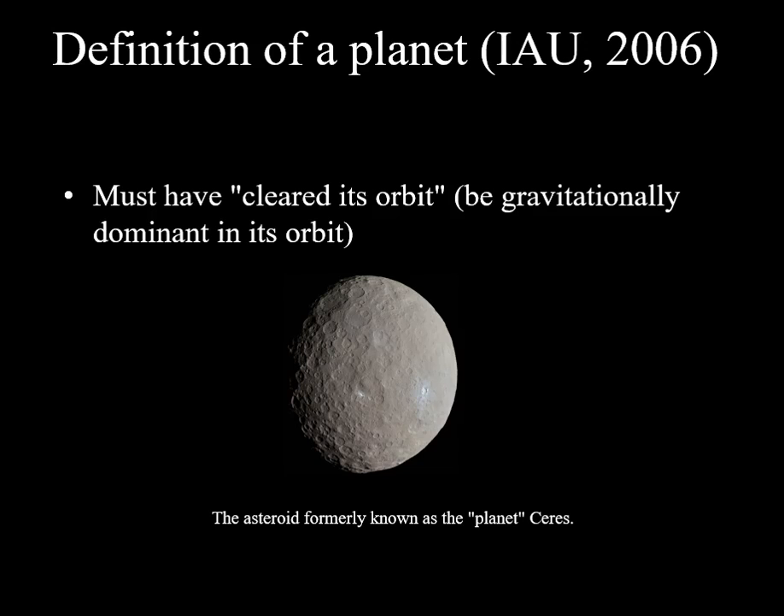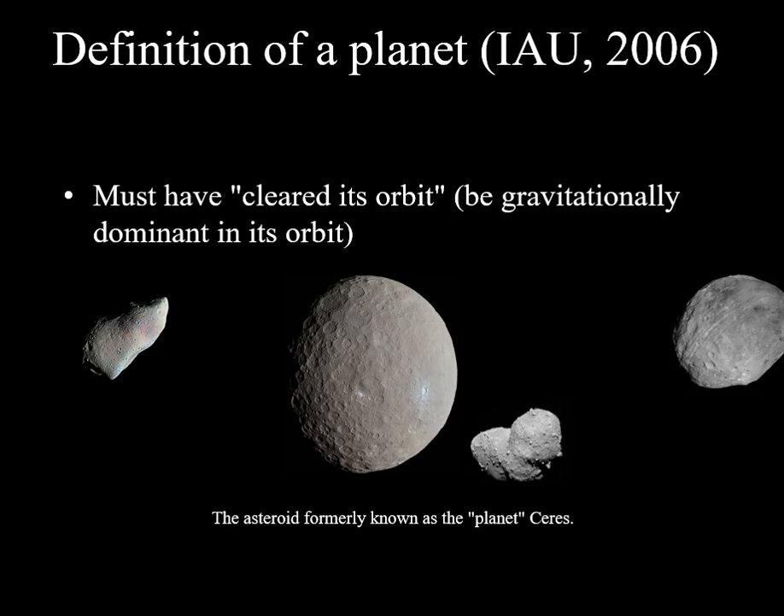Back in 1801, an object was discovered in an orbit between that of Mars and Jupiter. It was named Ceres, and at the time it was considered a newly discovered planet. However, within the next few years, it was discovered that there were many other objects in similar orbits. Thus, a new category of objects was created to distinguish these asteroids from planets.